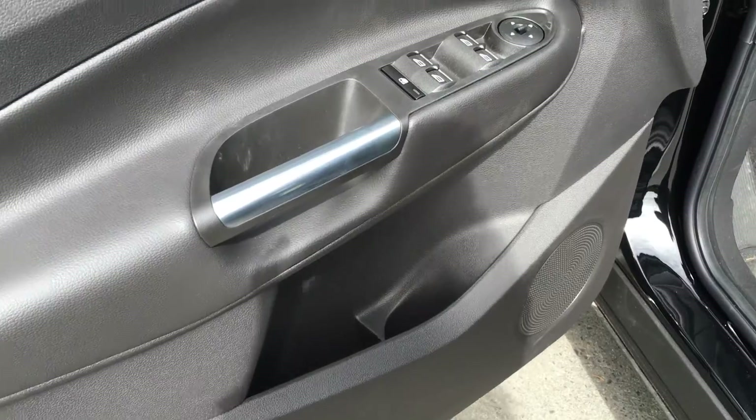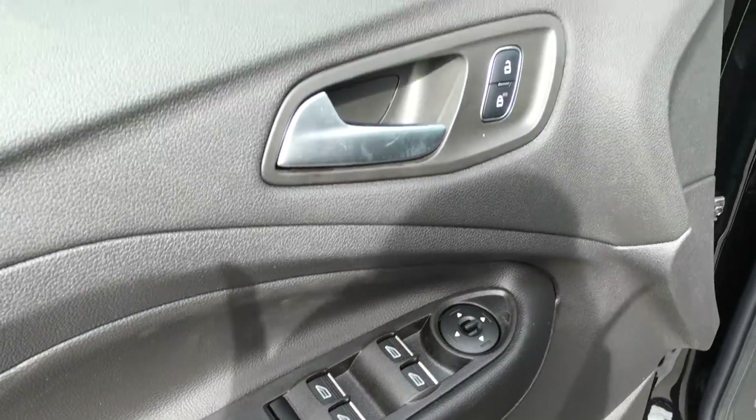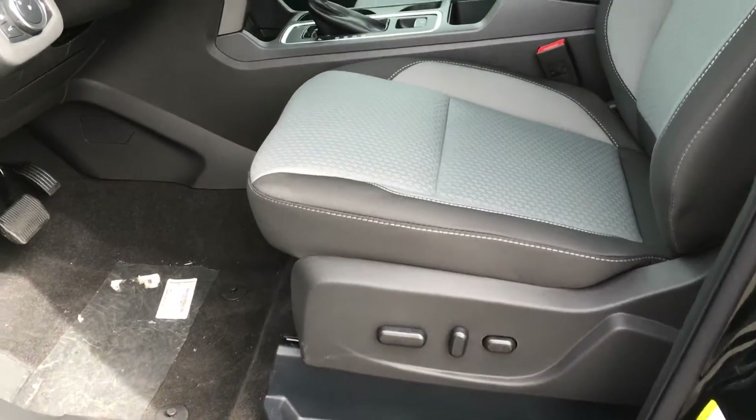Door storage with cup holder, power windows, mirrors, and locks. Power driver's seat with lumbar support.